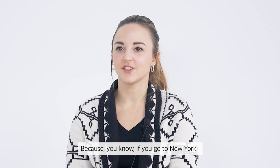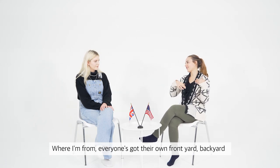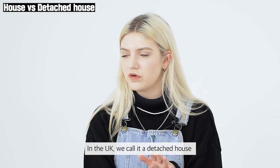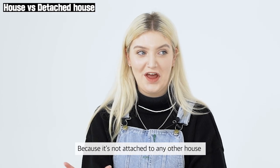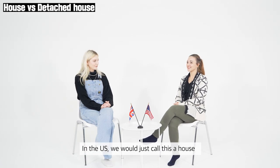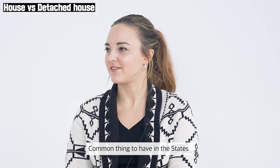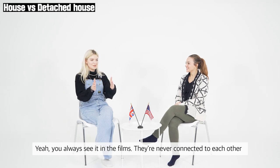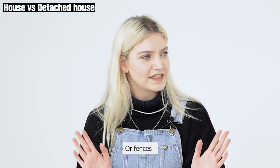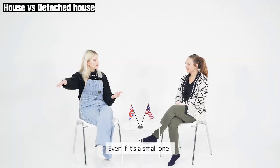It varies state to state — if you go to New York, it's definitely going to be more apartments. Where I'm from, everyone's got their own front yard, backyard, all their detached houses. In the UK, we call it a detached house because it's not attached to any other house. In the US we'd just call it a house. You always see it in films — they're never connected to each other. And a lot of the time there are no gates or fences, which blows my mind, because even detached houses in the UK would usually have a fence.